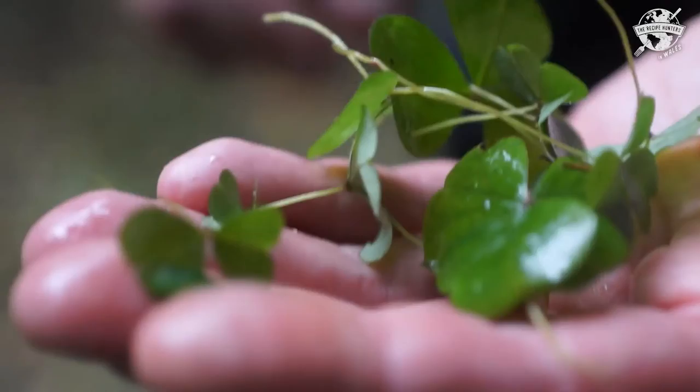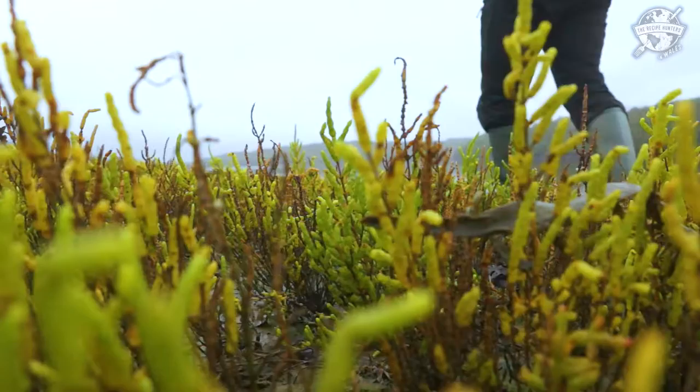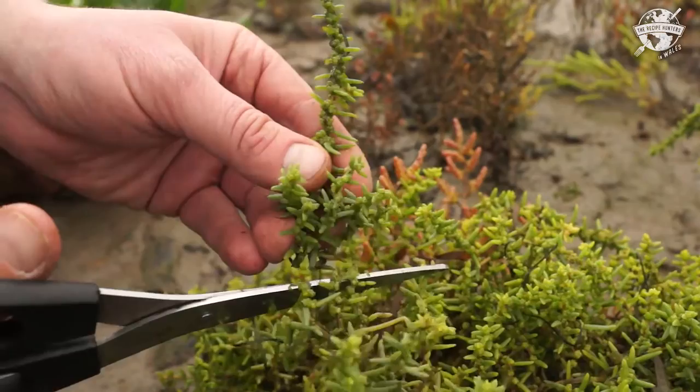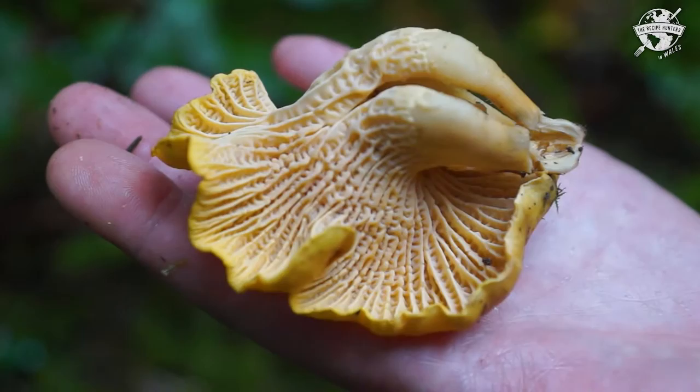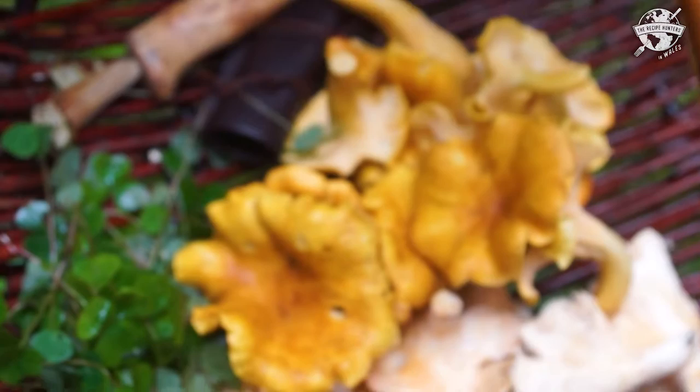People come here for two or three day excursions. A typical day, depending on the tides, we cover three elements: hedgerow plants, shoreline plants, seaweeds, fungi, and fishing as well. On the foraging day, you get this amazing multi-course dinner at the end with what we've picked and local ingredients. It's basically like a chef's table.